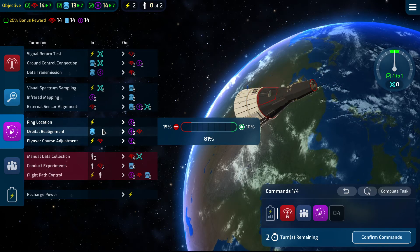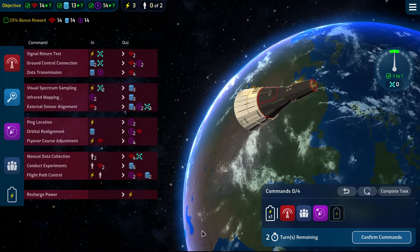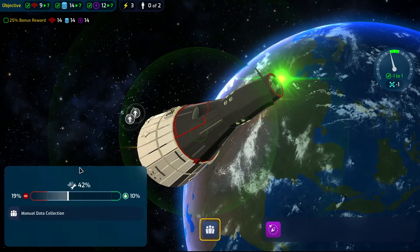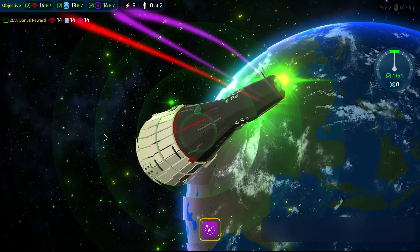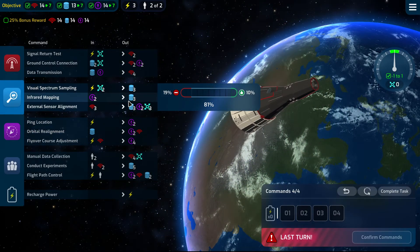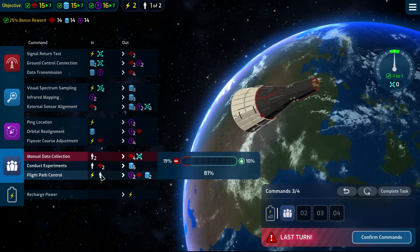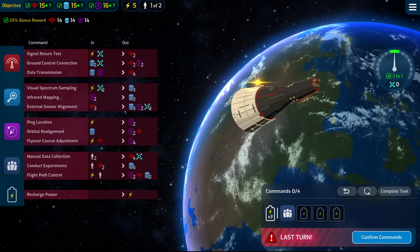14, 13, 14 — I'm going to go with this. I think we're going to go for that bonus reward. And now I just need one data. Let's power this guy and recharge. Perfect.